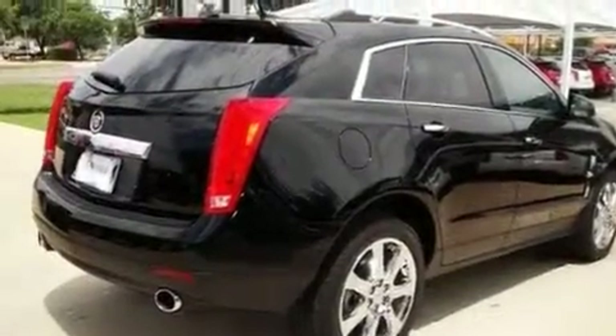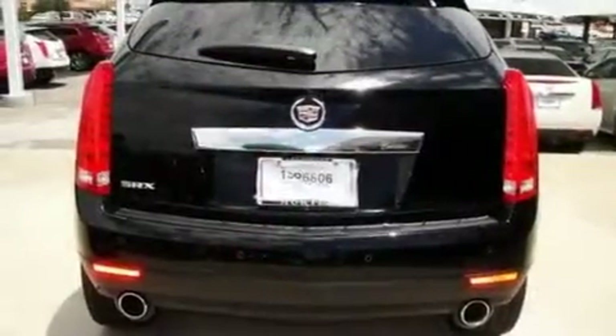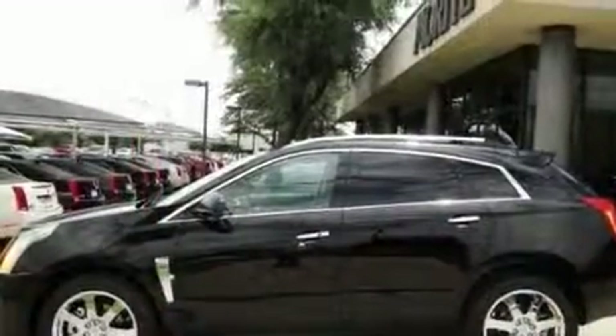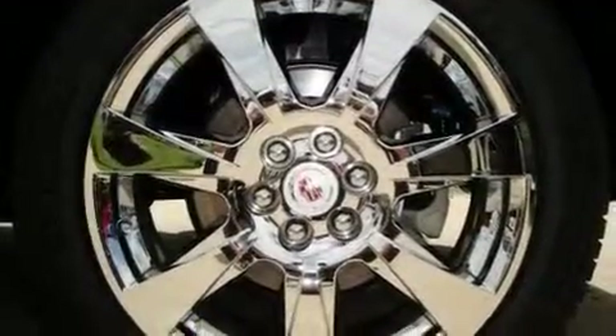Its top features include a power driver's seat, cruise control, steering wheel mounted controls, a DVD player, 10 perfectly positioned speakers, a low tire pressure indicator, traction control, and a sunroof that enables you to fill the cabin with fresh air at the push of a button.